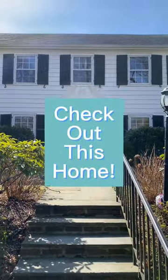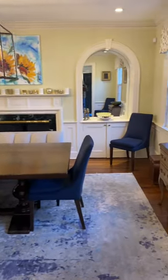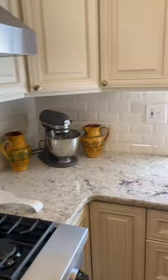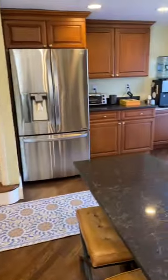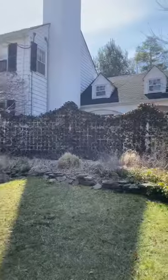Check out this renovated Center Hall Colonial in Short Hills, New Jersey. The right side of the home has a spacious dining room area that opens up to the kitchen. This beautiful kitchen area has an island that doubles as a breakfast seating area and leads you directly to the private brick patio in the front of the house.